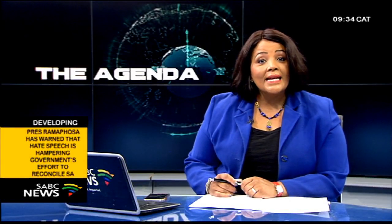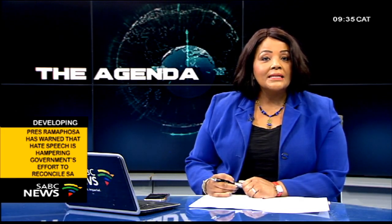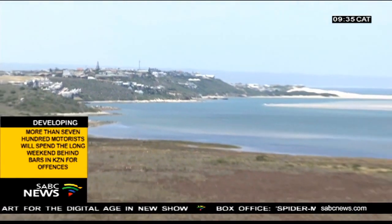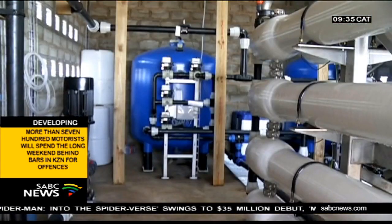Africa's first solar-powered desalination plant is ready to start pumping water to residents of Whitsand near Riversdale in the Southern Cape. The project is a collaboration between the Western Cape and French governments, and it's going to provide the small town in the Hasequa municipality with the much-needed precious resource. Whitsand is one of many small towns in the region feeling the impact of the drought, and the desalination plant will bring much-needed relief to residents.